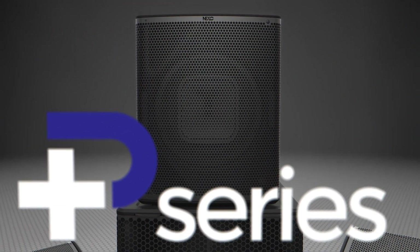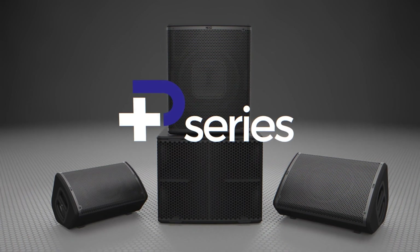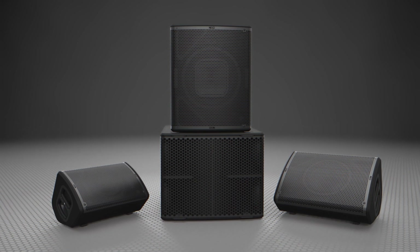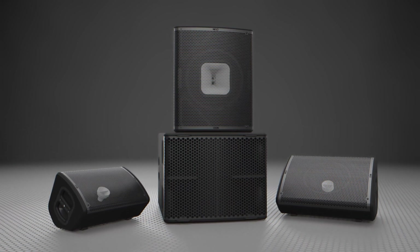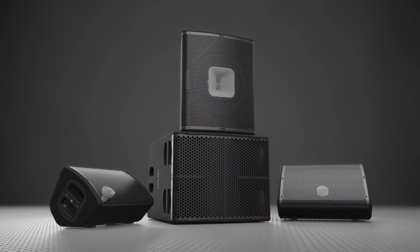Building on Nexo's acclaimed expertise in compact, high-output, point-source loudspeakers, the Plus Series delivers pristine, full-range sound at greater sound pressure levels than ever before, along with unparalleled versatility, thanks to an ingenious system for varying high-frequency coverage patterns.